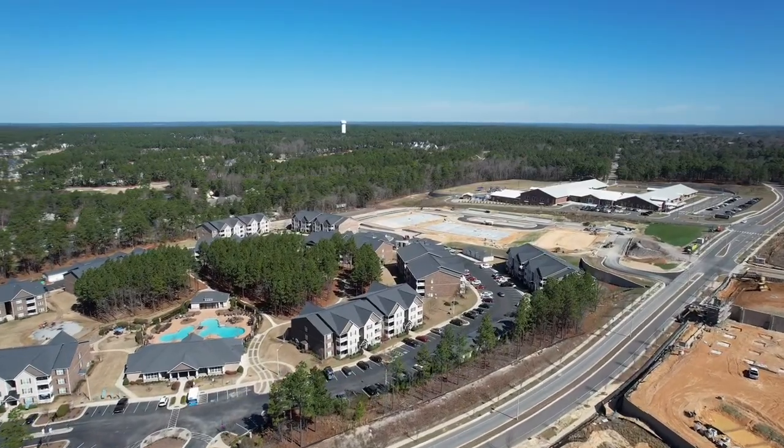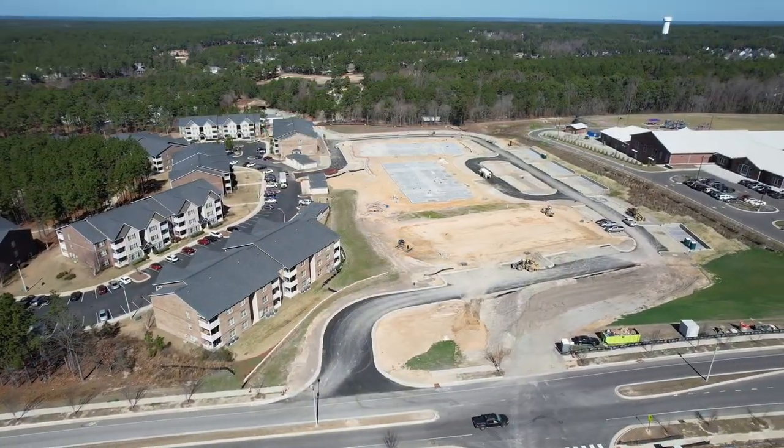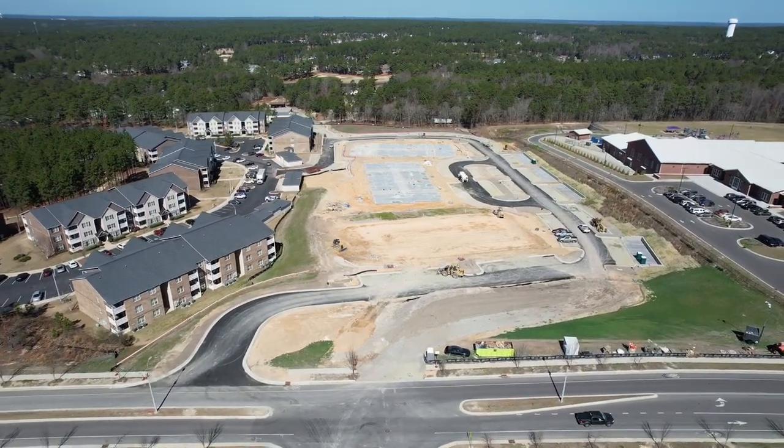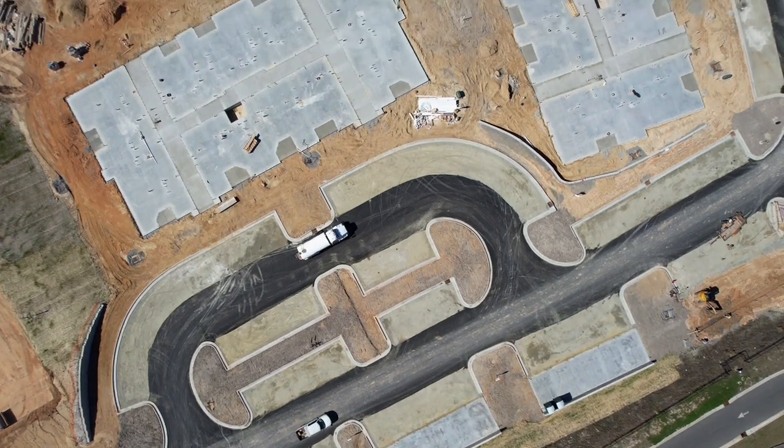First up, between the Legends Apartment Complex and Southern Pines Elementary, is the Lux Apartments. The Lux Apartments will have 144 new units and it's sort of like a second phase of Legends, because the driveways and the parking areas will be connected.